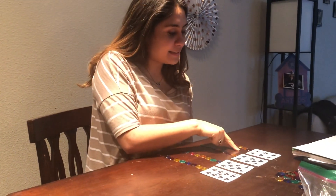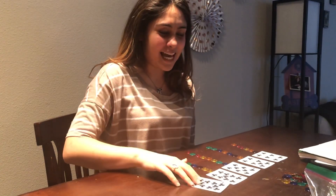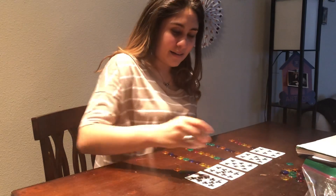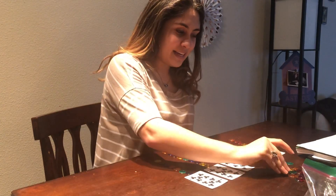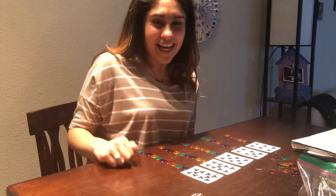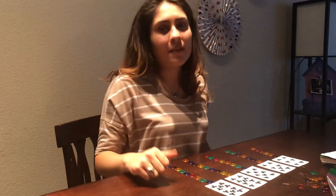Now I have six, seven, eight, nine, ten. Awesome. Let's count ten. Let's do it all together. One, two, three, four, five, six, seven, eight, nine, ten. I have ten. Awesome, my friends. Now you have six all the way to ten. Way to go, my math stars.